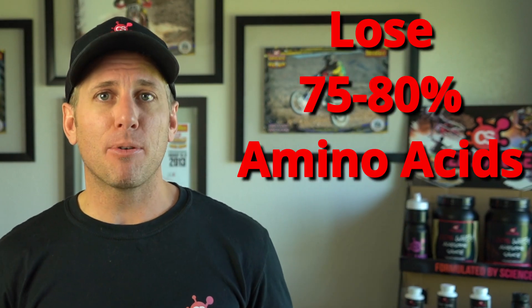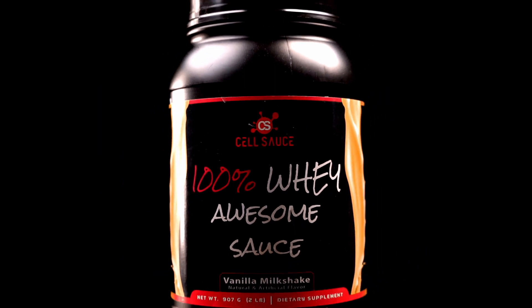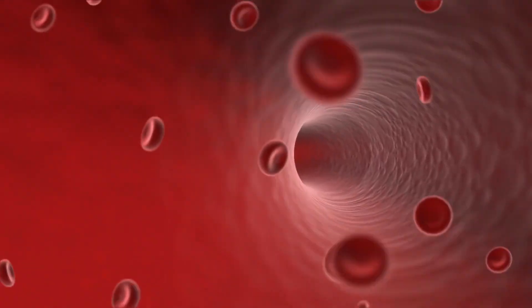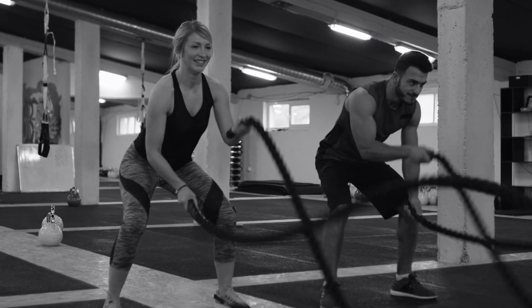Studies actually show you can lose up to 75 to 80 percent of the amino acids during digestion. To solve this issue for Cell Sauce athletes, they created 100% Whey Awesome Sauce — a pure whey protein isolate that includes a special digestive enzyme blend specifically designed to digest better and be absorbed by the body more easily. That means your body absorbs more protein and more amino acids, which means more muscle growth, faster muscle recovery, less post-workout soreness, and if you're absorbing more protein, you're also saving money.